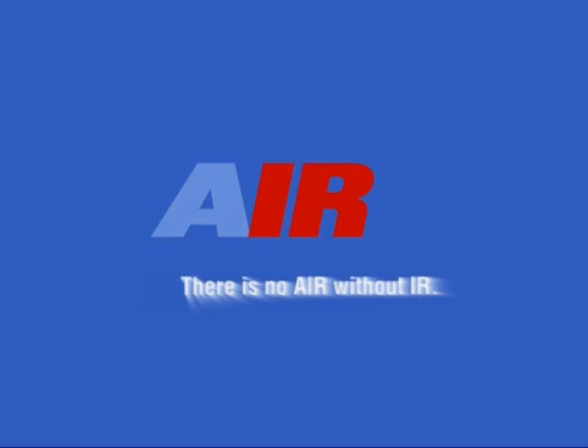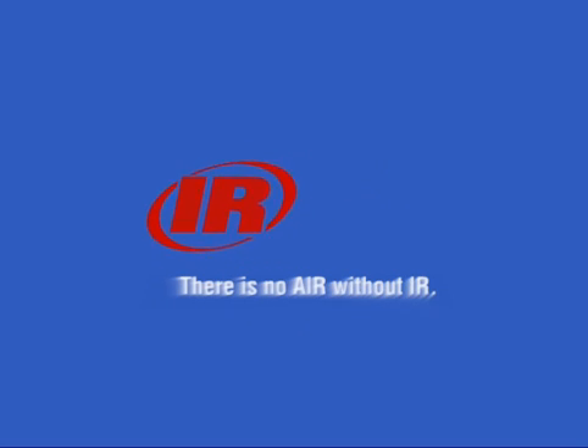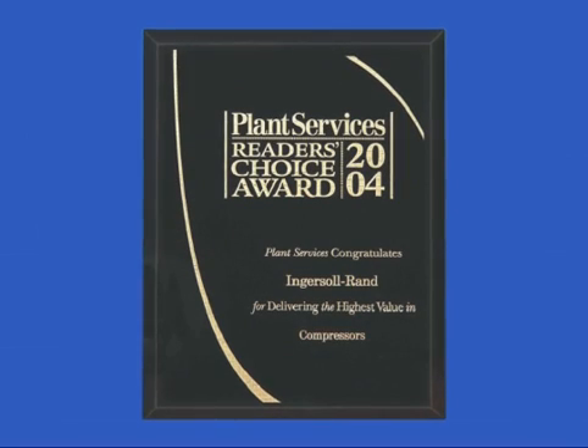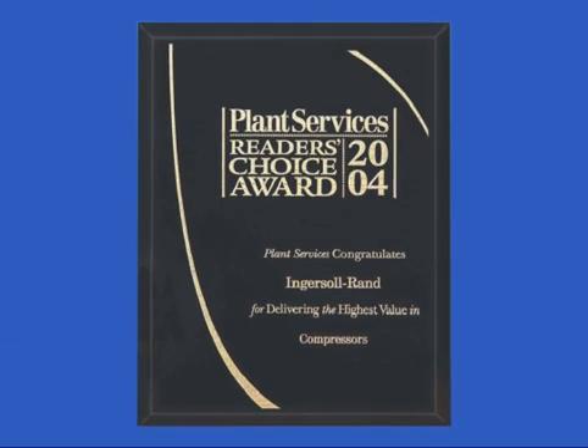For our customers, our people, and our company, there is no air without IR.